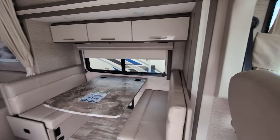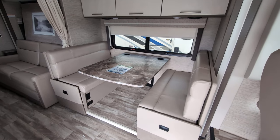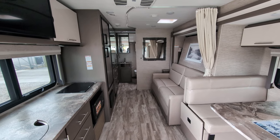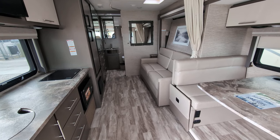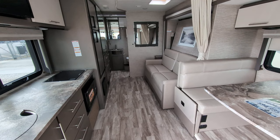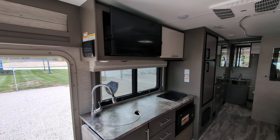There's also a booth that turns into a sleeping area, which is very nice. You'll notice this has a murphy bed system, so you get a ton of space during the day and during travel, and then at night you can fold that down and turn it into a bed.